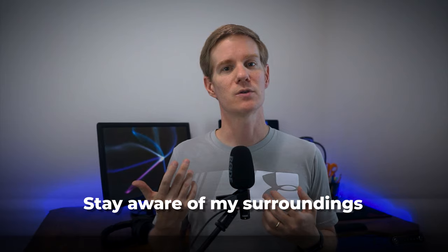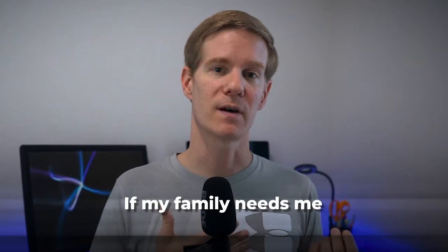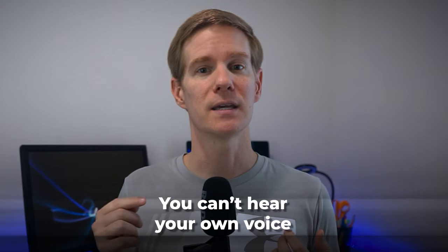I know this probably looks a bit odd, but there is a method to my madness. Wearing the headphones on just one ear allows me to stay aware of my surroundings, which is important to me because I like to be available if my family needs me. It also prevents me from accidentally speaking too loudly and waking my family, which can happen when you can't hear your own voice due to the noise cancelling.